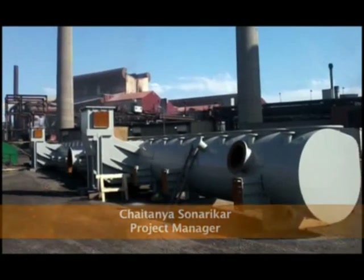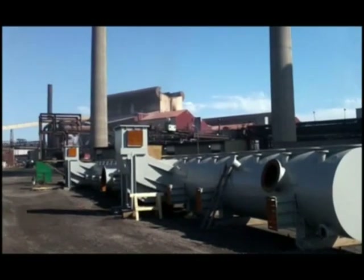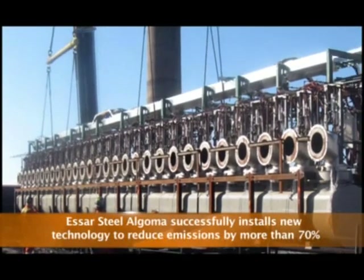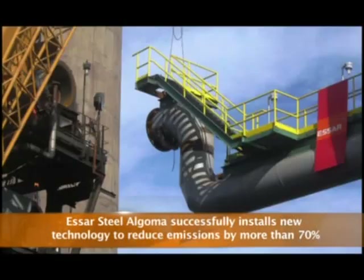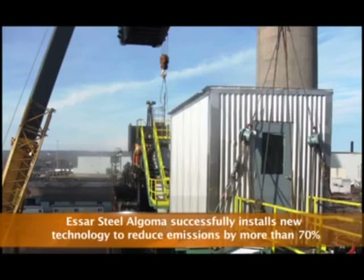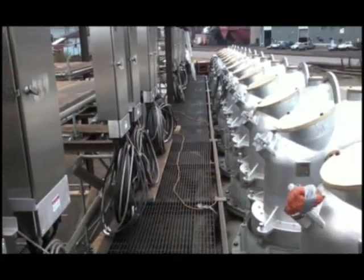This puts us at the best available technology and represents leadership in controlling emissions from coke-making batteries. The individualized oven pressure control system has two gas-collecting mains, each weighing 110 tons and 240 feet long, two off-take mains 90 feet long and 35 ton weight. We had 60 standpipes. These were all fabricated in-house.